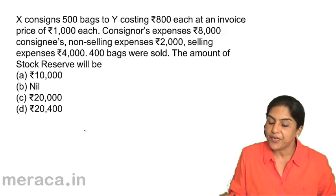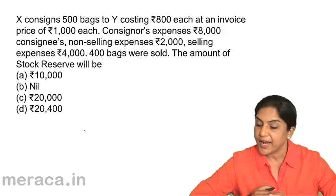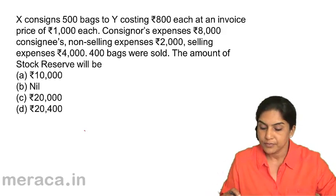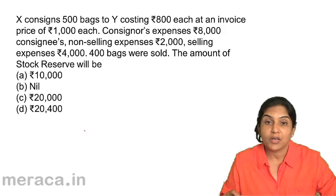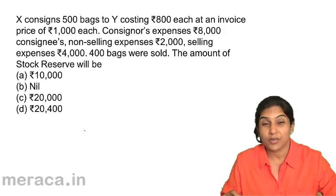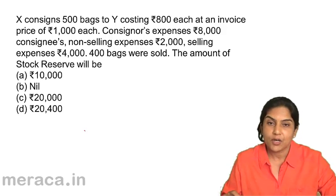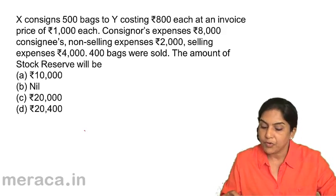Next question: A consigns 500 bags to B, costing 800 each at an invoice price of 1,000 each. Consignor's expenses: 8,000. Consignee's non-selling expenses: 2,000. Selling expenses: 4,000. 400 bags are sold. What is the amount of stock reserve? Stock reserve is the amount of loading in the closing stock. The options are A: 10,000; B: nil; C: 20,000; D: 2,400.